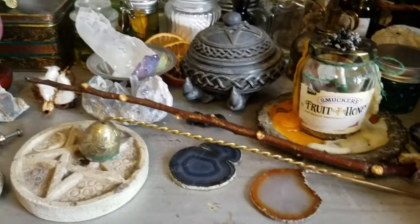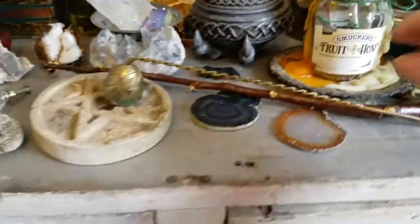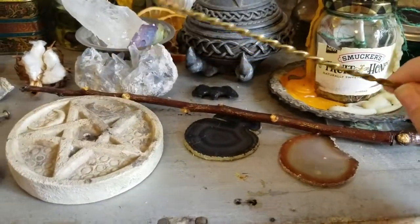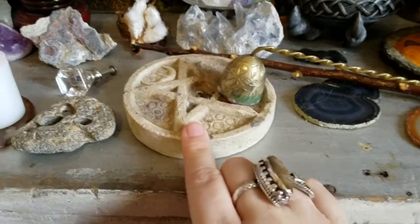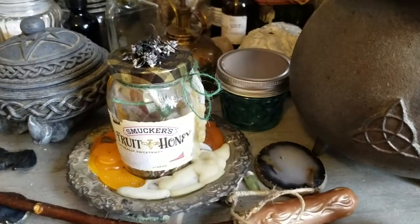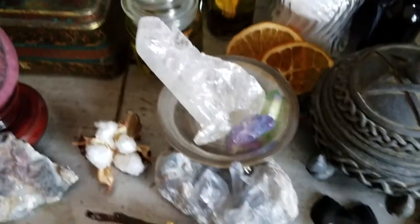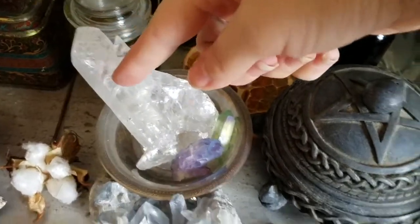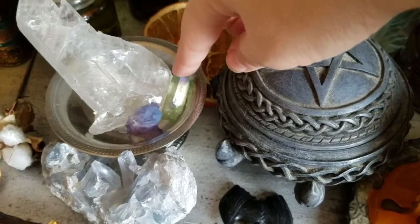I'm going to do a video about all my handmade witchy tools, so I'll go into that more then. My little candle snuffer, a pinnacle incense burner, lots of little agate slices — love those. This is a spell that I'm currently working. More: fishtail selenite, Tanzan quartz, apple quartz.